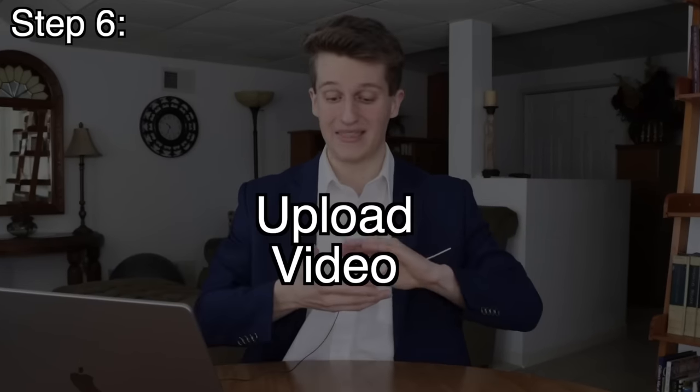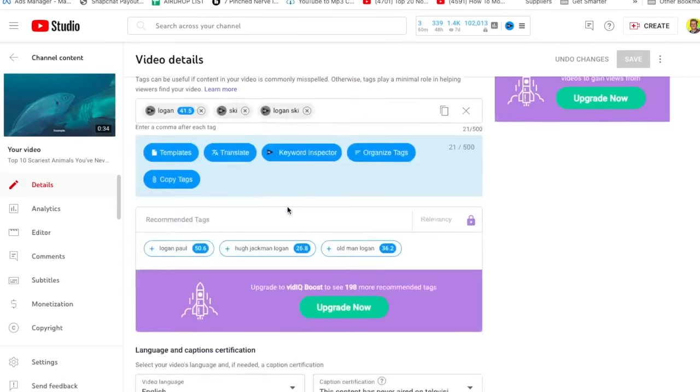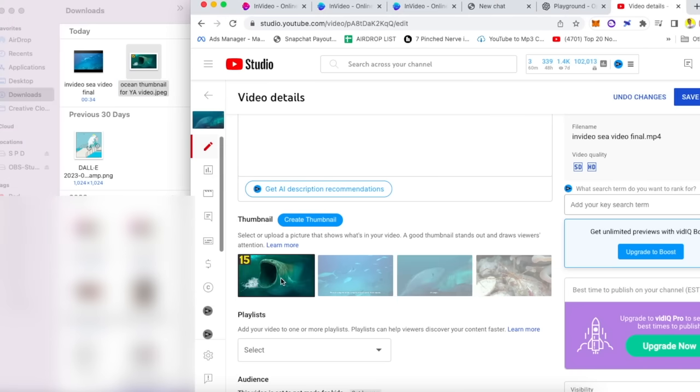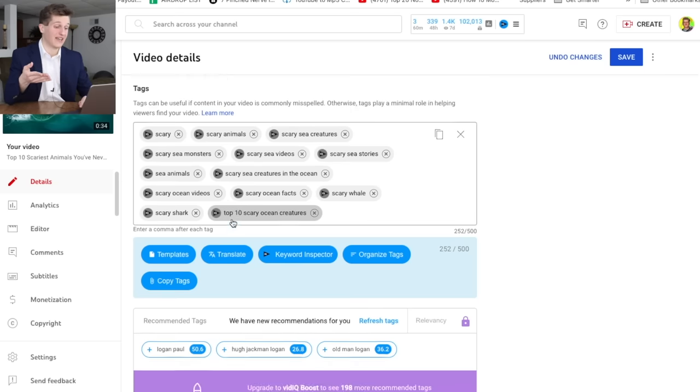Now that we have officially completed all parts of creating a YouTube video, we need to combine them and post it. Press upload video on your channel, insert the video, then fill in all the sections. Write a few sentences about what the video is about in the description, or use AI to summarize it. Drag and drop the thumbnail here. Then scroll down to tags — this is where you enter all the keywords related to the topic so YouTube knows who to promote the video to. Then press save. Once that's done, post the video and keep repeating this process until your channel blows up and makes you lots of money.